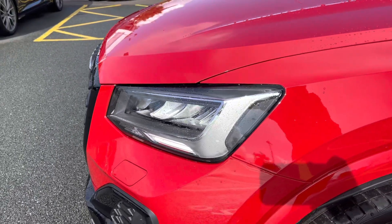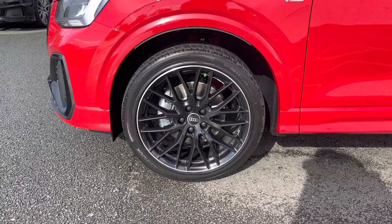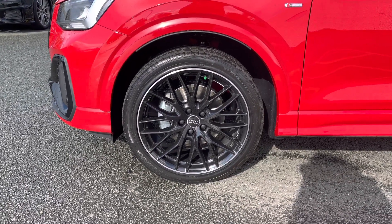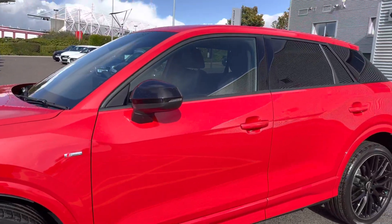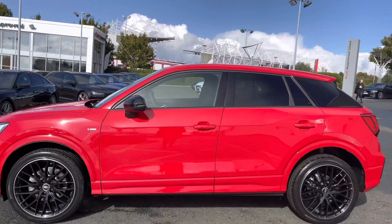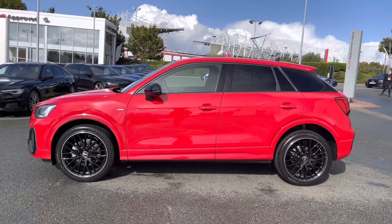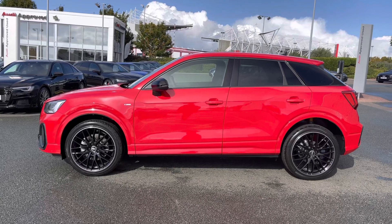The vehicle features LED headlights as standard and we also have the large and impactful 19 inch 10-spoke design gloss black alloy wheels. The black styling does continue throughout the vehicle as we have the black door mirror housing, the black C-pillar blade, and also privacy glass to the rear and rear side windows.